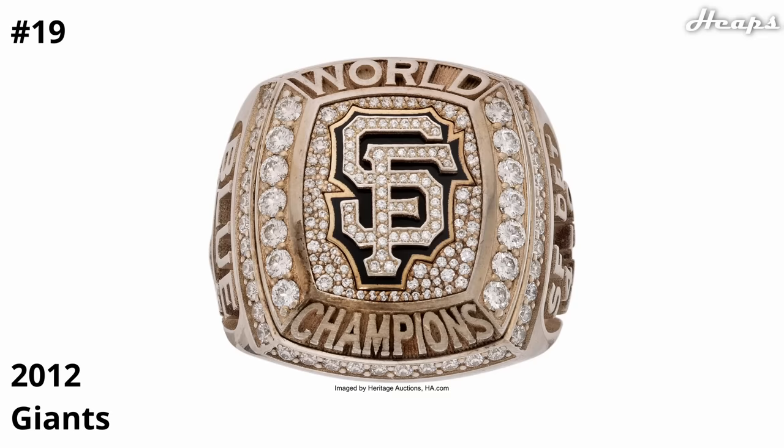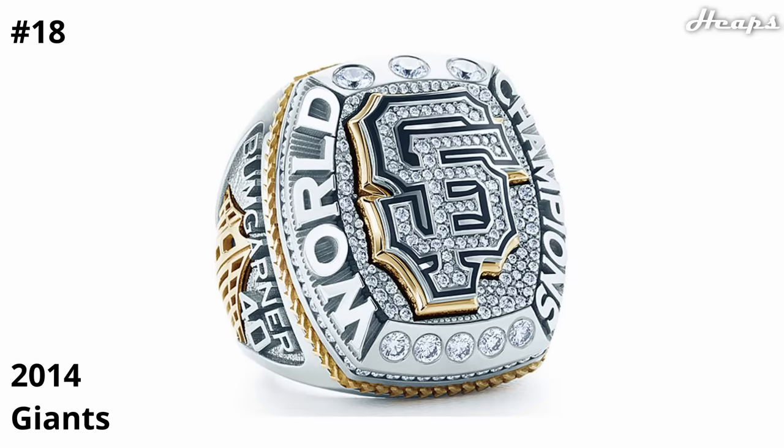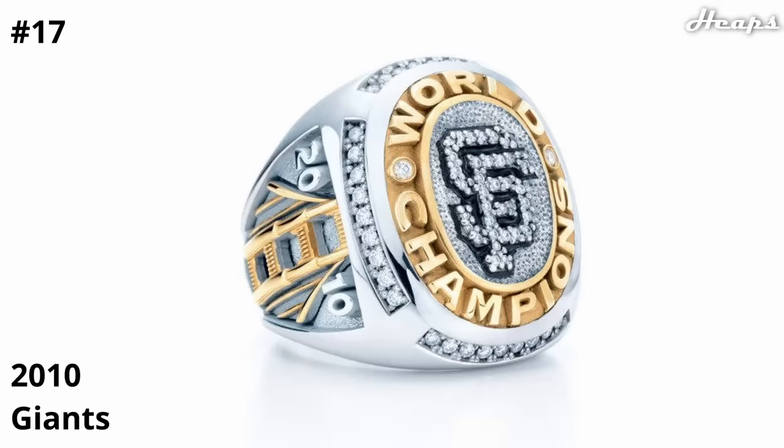At 18, we have the 2014 Giants ring. Picture the last ring, except with some gold incorporated — I absolutely love the gold outline of the beautiful San Francisco Giants logo in the center. I also like the eight diamonds, three from the top and five on the bottom, which represent their eight World Series wins. Where is the orange, though? At 17, we have the best of the three: the 2010 Giants ring. I just love the creative design of that circular gold ring that says World Champions around the center. The center looks great with that San Francisco logo. And the side of the ring looks great with that gold Golden Gate Bridge.